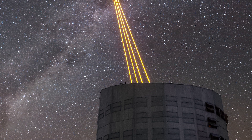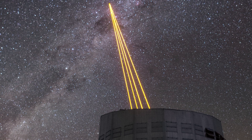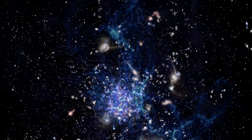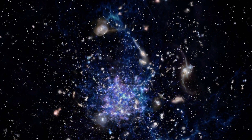Astronomers will harness the power of the Adaptive Optics Facility to image faint objects in the very distant Universe — in particular, galaxies still in their infancy. These are key to understanding how galaxies form.